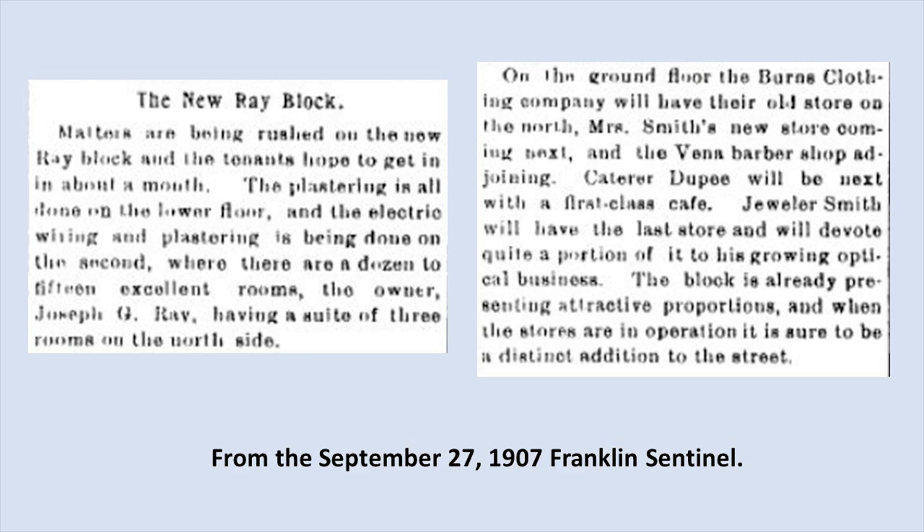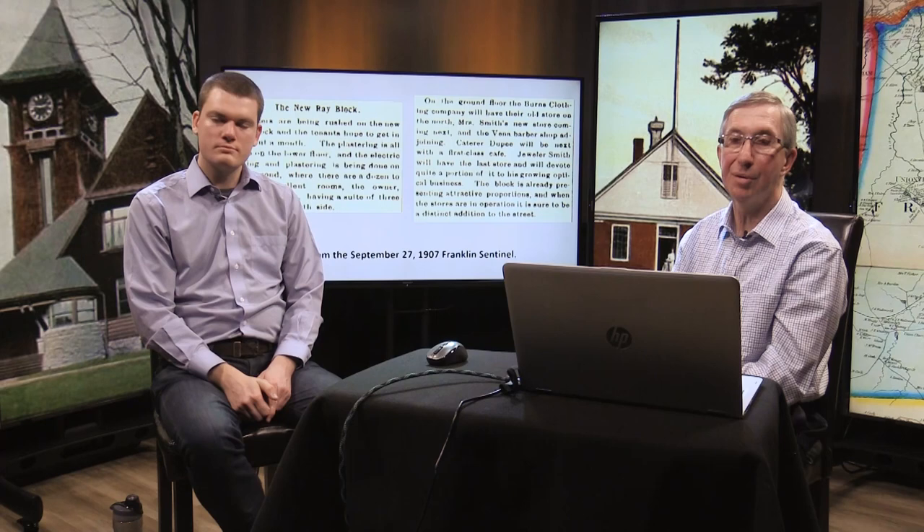In September of 1907, matters were being rushed for the new Ray Block and the tenants hoped to get in about a month. On the ground floor, the Burns Clothing Company would have their old store on the north. Mrs. Smith's new store would come next, and the Vina Barbershop adjoining it. Caterer Dupi would be next with a first-class cafe. And a jeweler named Smith would have the last store, devoting quite a portion to his growing optical business.